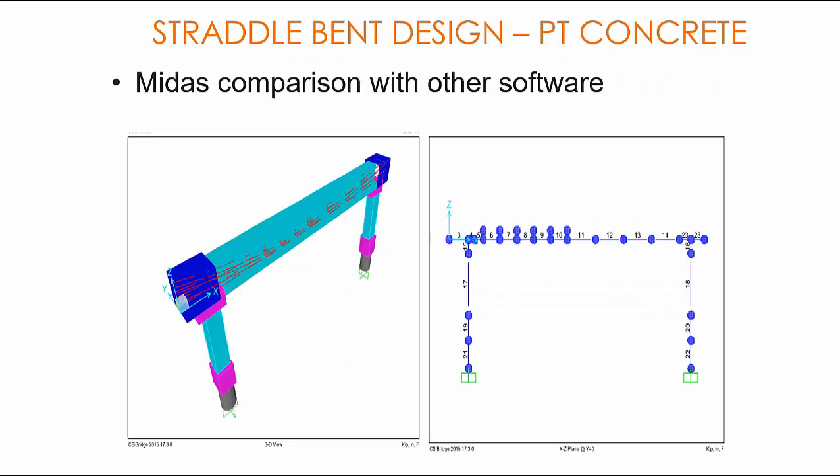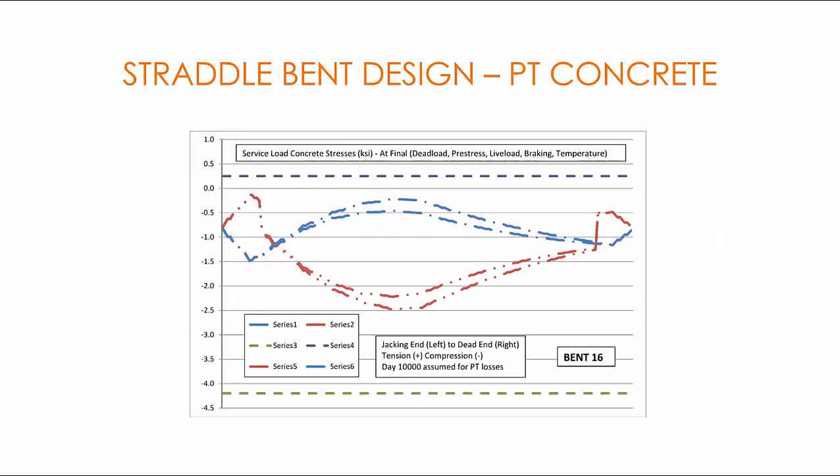MIDAS comparison with other software. Typically, the QA/QC process on design-build projects requires an independent engineer to verify the design of critical elements using alternative software. This was accomplished on the straddle bents we designed using MIDAS for both steel and post-tension bents, and these were verified with CSI Bridge by an independent engineer. Here are a few screenshots from CSI Bridge showing the outputs and plots from results obtained. We compared the results with MIDAS results and they were pretty close, within five percent. The independent engineer confirmed the results from MIDAS were good.